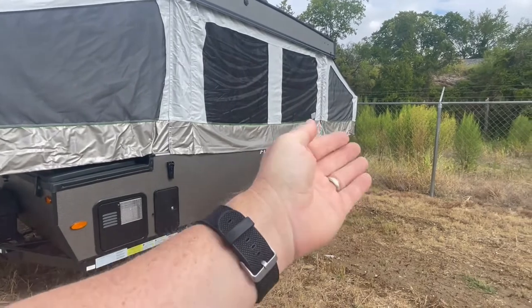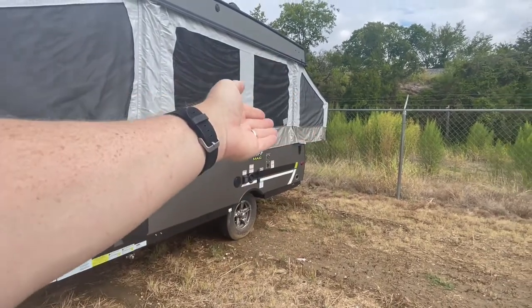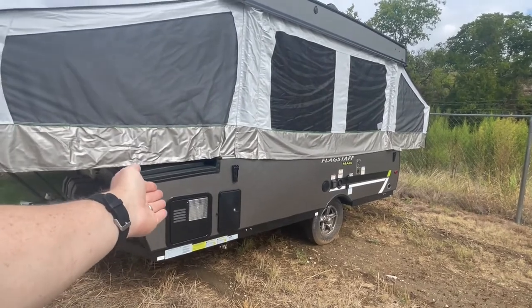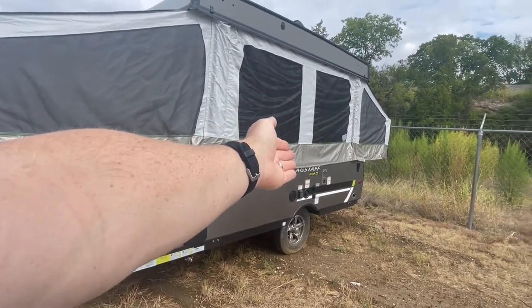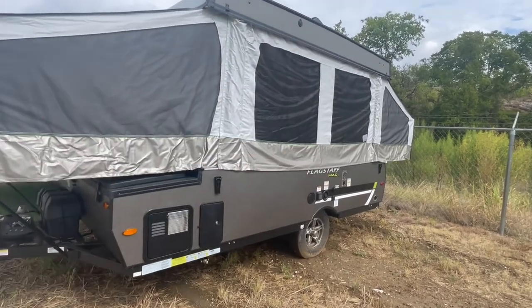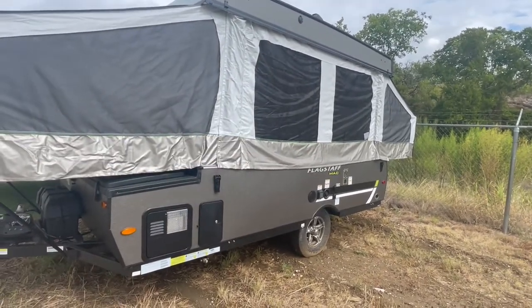There is a freshwater tank in the back. Over here you've got your two-way refrigerator and furnace, your 30-amp power cable, and some other assorted plugs like cable TV and city water connection.